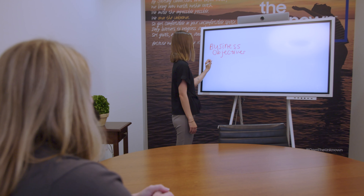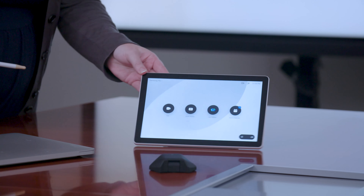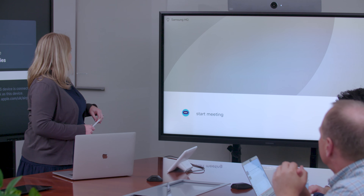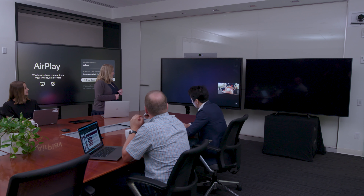Let us show you how Samsung and Cisco WebEx work together to transform collaboration and redefine the way you engage with ideas and present content in a shared space, whether in a corporate office or at home.